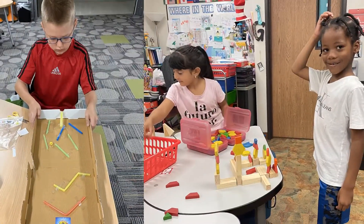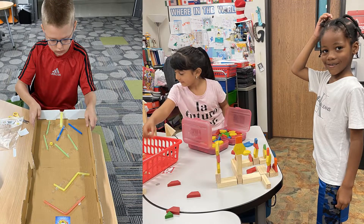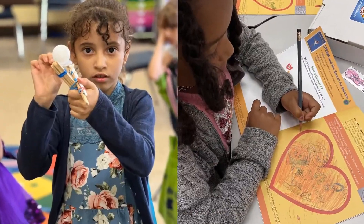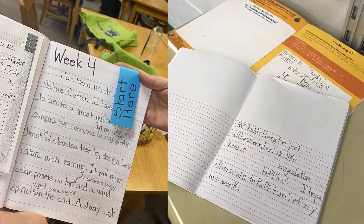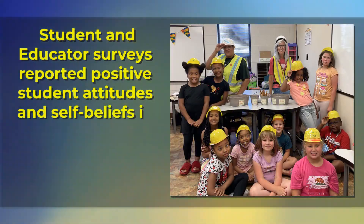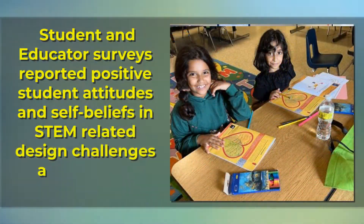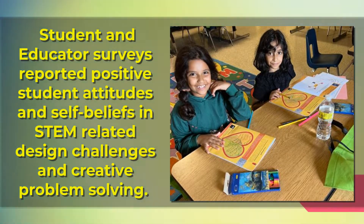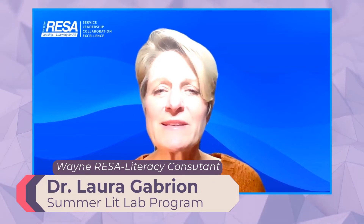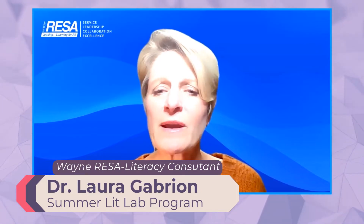We will continue to encourage increased opportunities for students to engage in STEM-related reading, writing, and making as a new approach to summer learning. Our student and educator survey responses have reported positive student attitudes and self-beliefs in STEM-related design challenges and creative problem solving. As we reflect on our work, we are assured by this data that we are moving our Wayne County students forward in enriching ways.